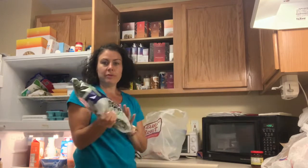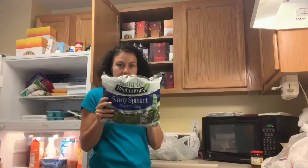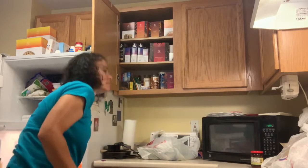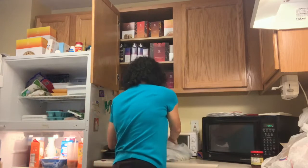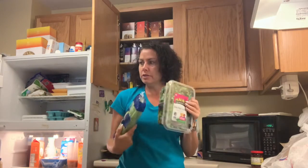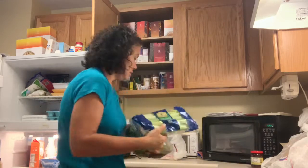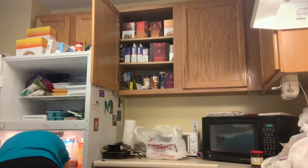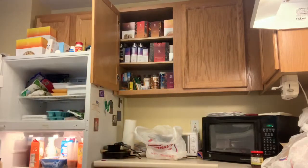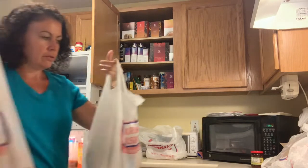We got spinach to add to our shakes in the morning to keep everything going. We got some celery and some salad, because we're thinking of doing a chef salad. I'm going on vacation in about two weeks, so trying to buy enough food to get through the two weeks but not waste any, because I hate wasting food.